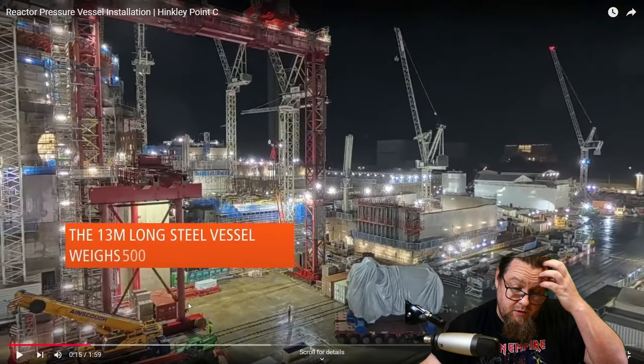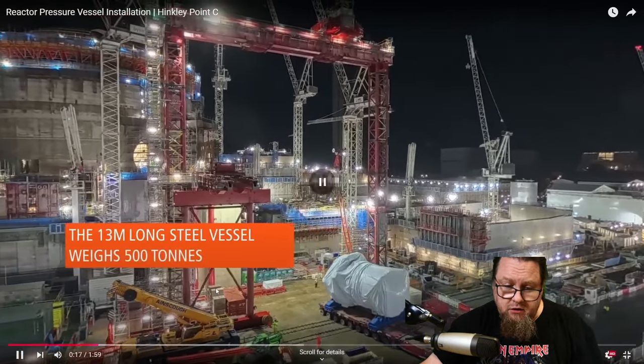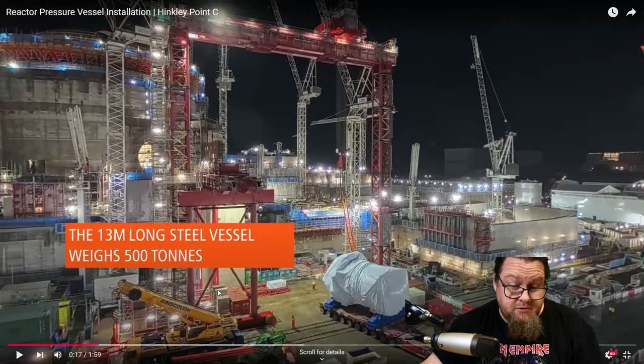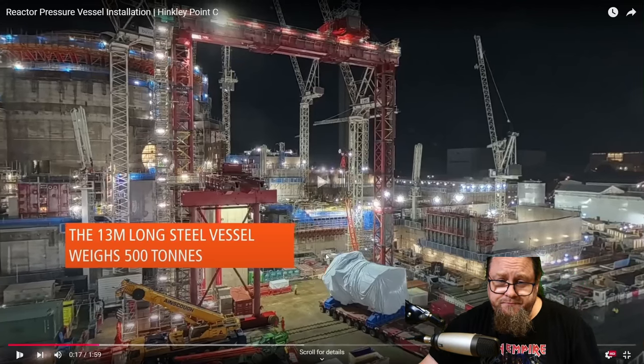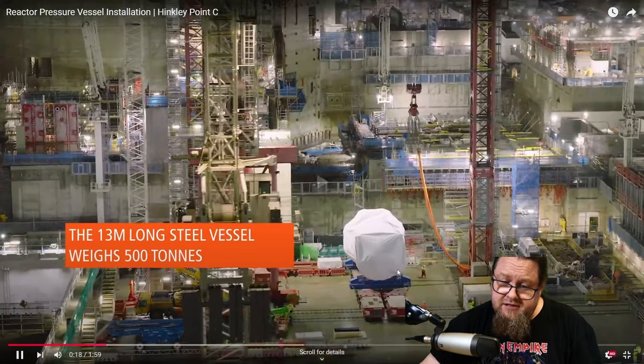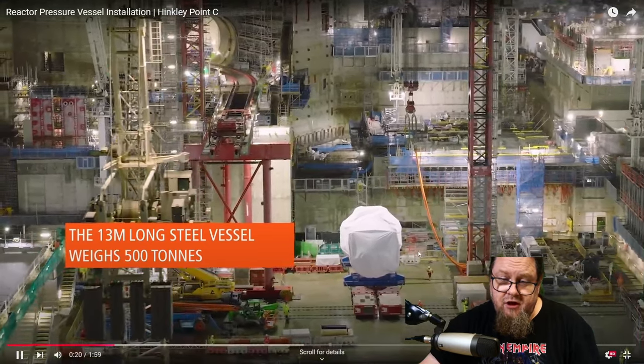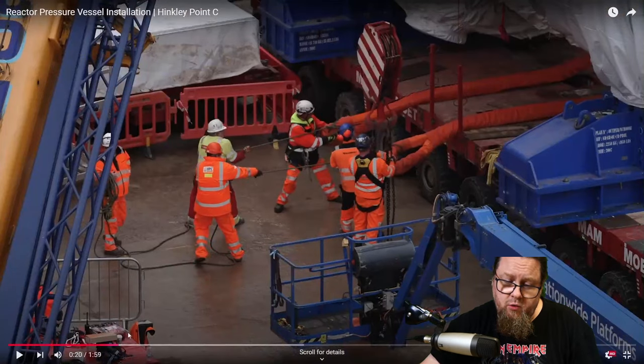The reactor pressure vessel is 13 meters long and weighs 500 tons — quite a chunky thing. But 13 meters isn't that tall; that's only about six and a half people standing on top of each other. It keeps moving, and then it stops and preparation begins.